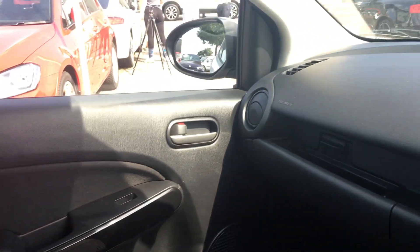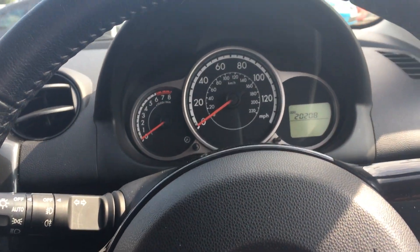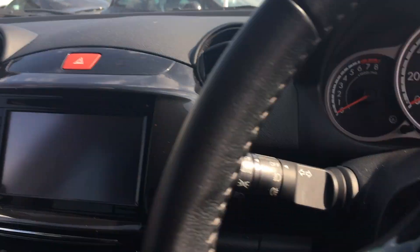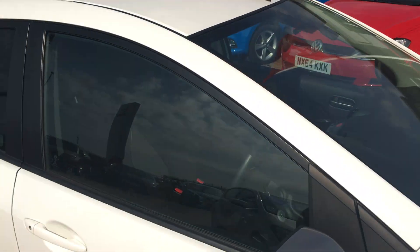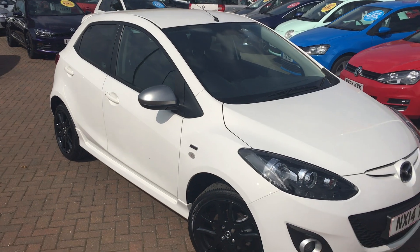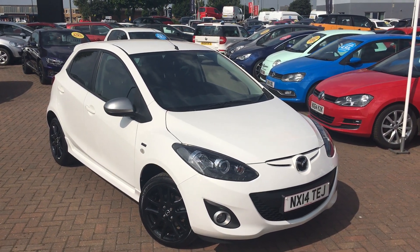And these Sport Star front seats, finished in full-cloth and in really nice condition. So all in all, this will make a really great small family car. Once again, that's the Mazda 2 1.3-litre Sport Venture Edition, finished in white.